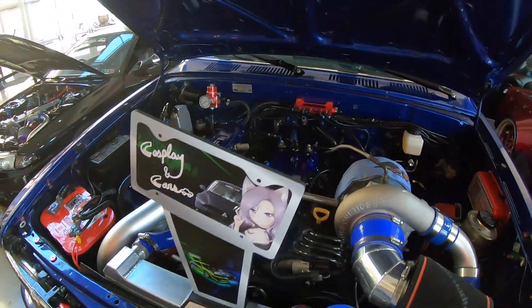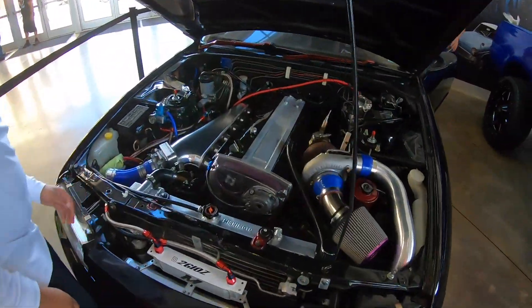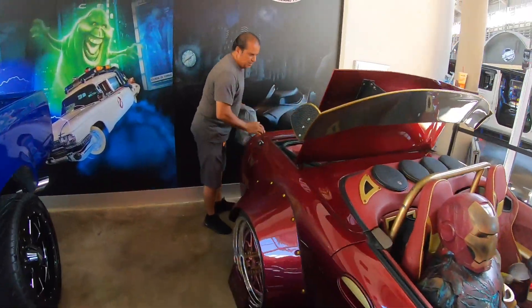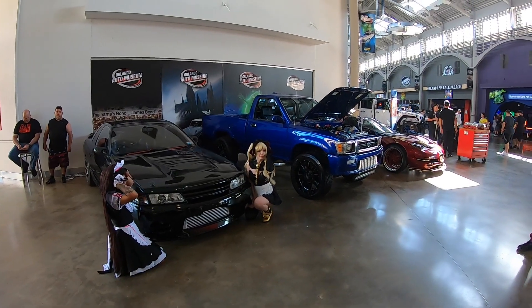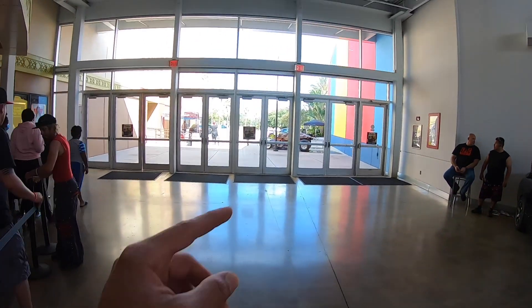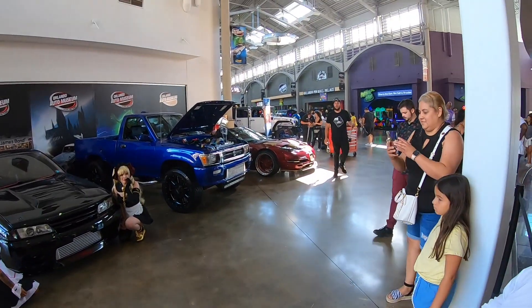Tina got first place in the truck category! The Skyline got first place in JDM and Import. And then Rick - you got first place in domestic, right? Yeah! Taking pictures of the cars. And then we gotta move these out - Skylines first, then the truck. Everybody's waiting on us.